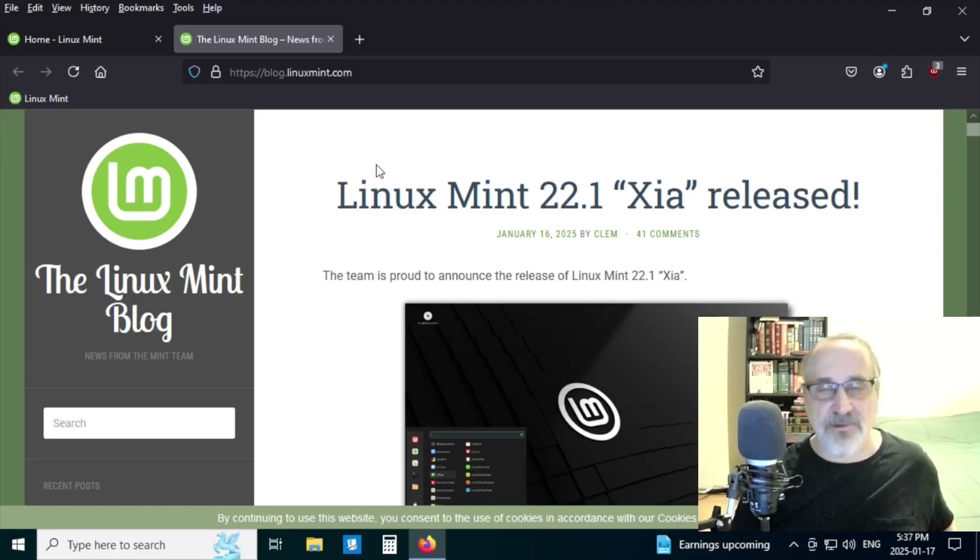Linux Mint releases a new ISO twice a year, usually in June or July, and then sometime around Christmas. This time they're a bit late, as they were last year too. But one thing about the Linux Mint team is they don't put a deadline for releasing new ISOs — they make sure it's working properly and all the bugs are out of it.